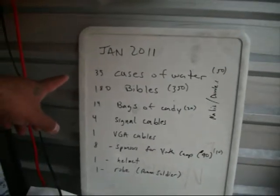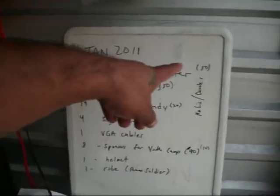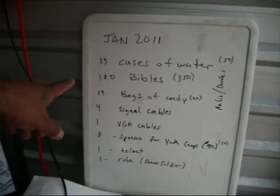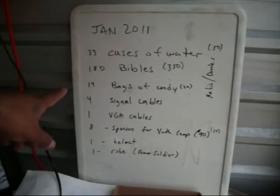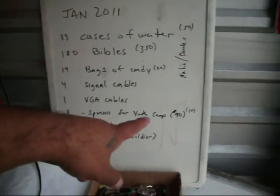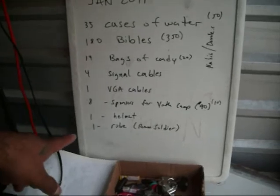We still have 35 more cases of water left to get donated — our goal is 50, so we've had 15 cases. Our goal is 350 bibles; we're down to needing 180 more. We had 20 bags of candy, with 14 left on our goal. Signal cables, VGA cables. Looking for 10 $90 sponsors for a youth camp — we have 8 left. Helmet and a robe for a women's soldier.